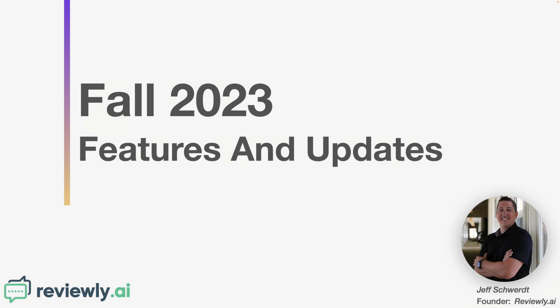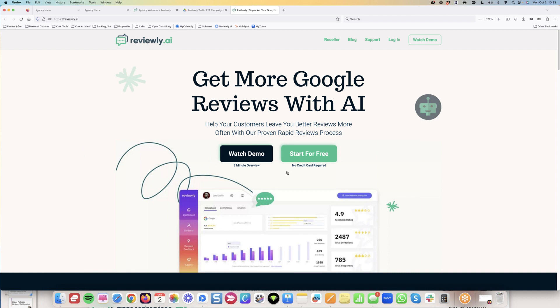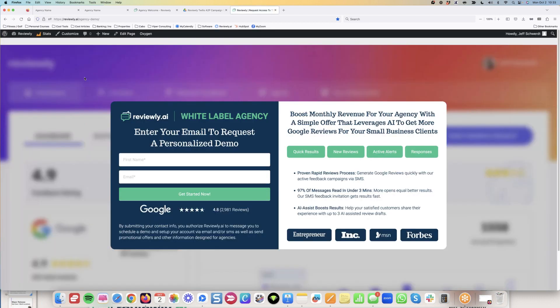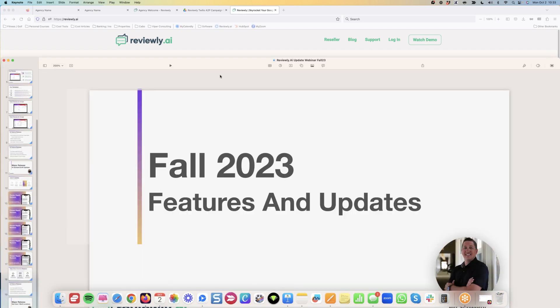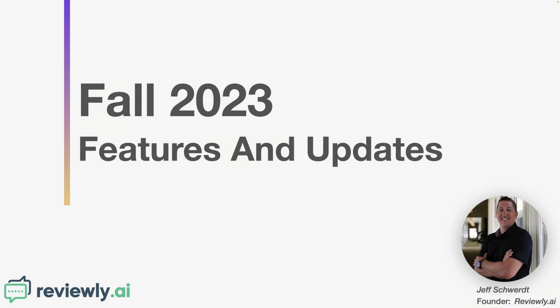That wraps up the fall 2023 features and updates webinar. If you're watching this on replay or YouTube and don't know what Reviewly.ai is, go to our website at Reviewly.ai — as of this recording, you can get started for free as a small business, test it out, or watch the demo and talk to myself or one of our reputation expert staff members. If you're a reseller, go to the reseller page, go through the process, get a personalized demo, and we'll walk you through the different options.